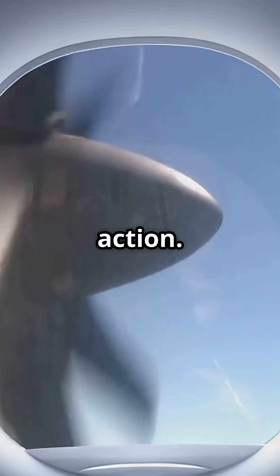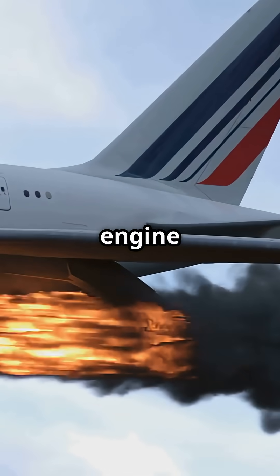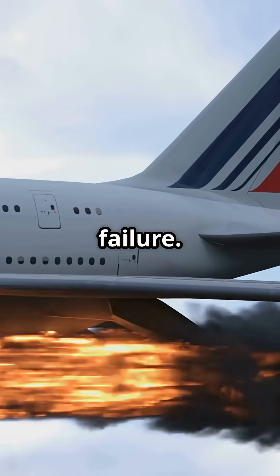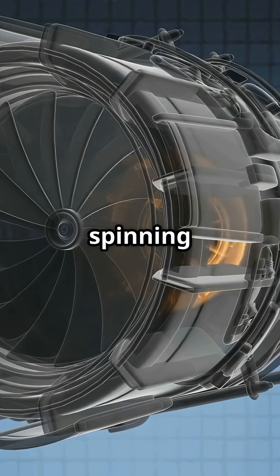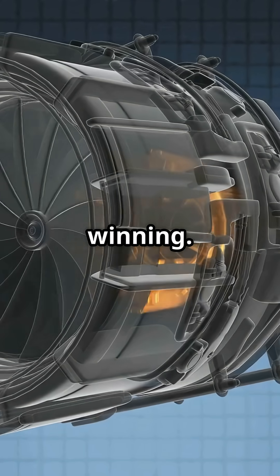You'll probably never see a RAT in action. It only appears in serious emergencies, like engine flame-outs or electrical failure. But if you do spot one spinning in the wind, it means the aircraft is fighting to stay alive — and winning.